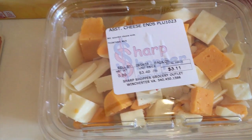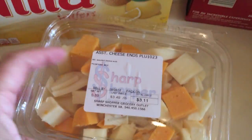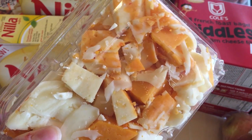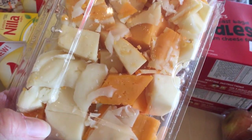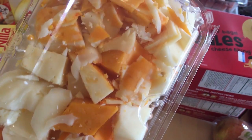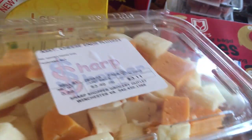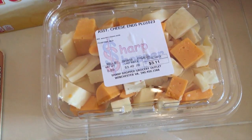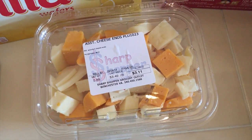These are some of the regular items Sharp Shopper carries — assorted cheese ends. There are different cheeses in there: Colby Jack, Swiss, cheddar, sometimes provolone, Muenster, and we even found something that tasted like taco cheese once. That's kind of the thing about Sharp Shopper — you don't know what you're going to get.